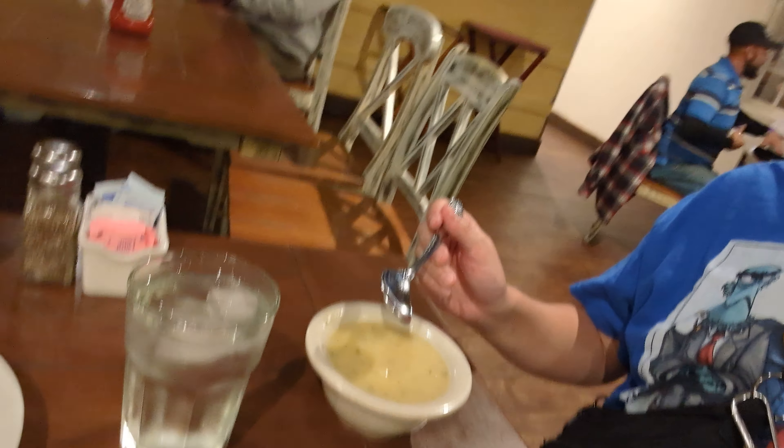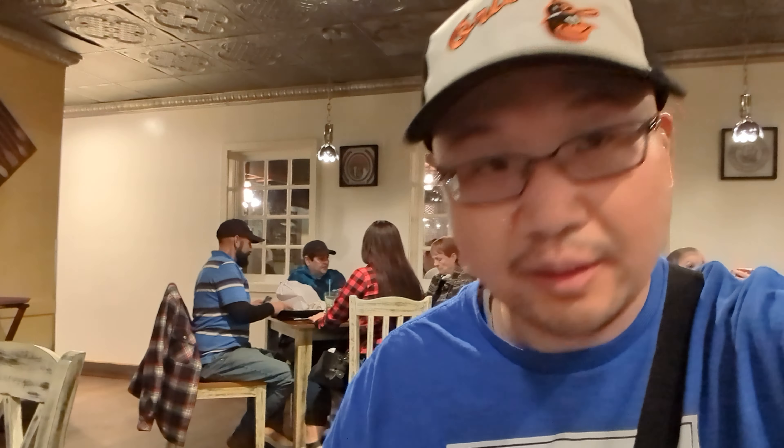I'm going to try the chicken soup — it's a creamy looking chicken soup. It tastes a lot like a chicken and dumplings type soup. It's very creamy, very rich, very chickeny broth. Very hearty and rich. It's very good.